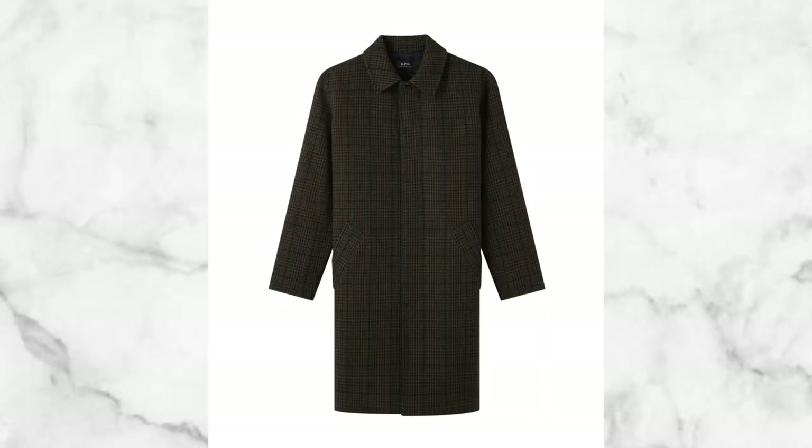Next up is the APC Menswear Austin Raincoat. If you're looking for something more traditional, standard, and business-like, this is the piece for you. Going for $740, it's a great look for those who want to show some class in their style. It has a nice, soft, approachable color that's not too in your face — perfect for someone who wants a clean, elevated outerwear option.